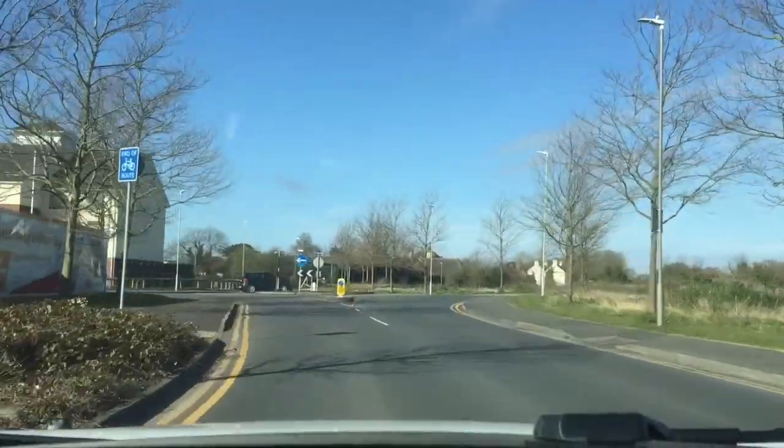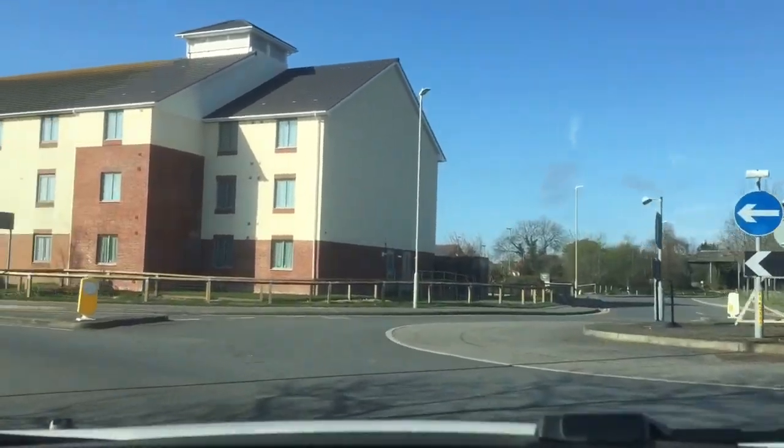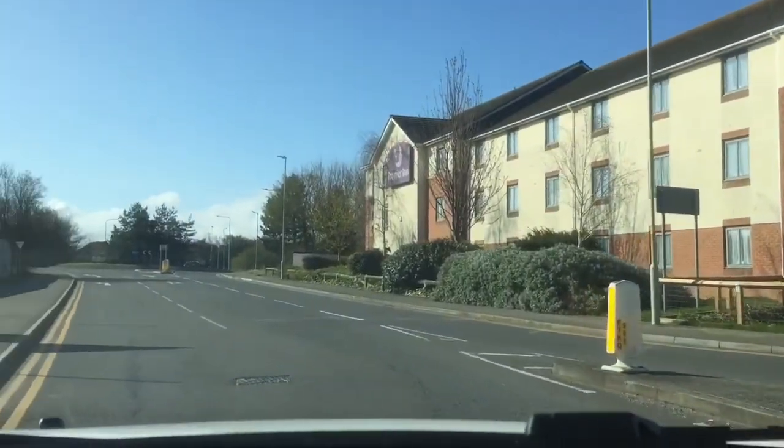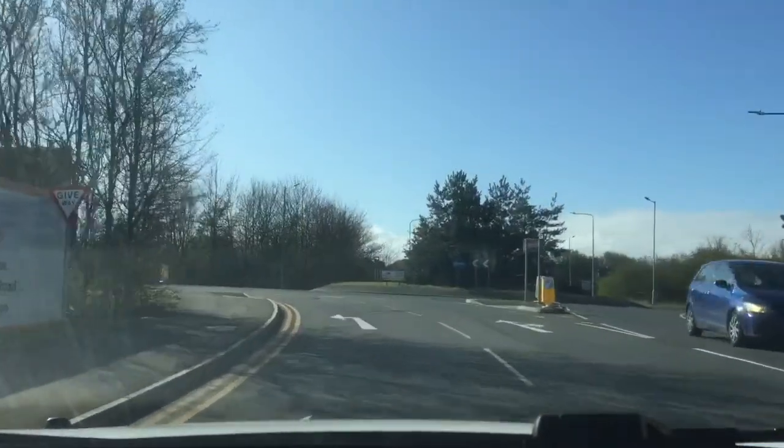So as we leave the test centre, we're going to take the first exit left at this fairly quiet roundabout. And that's followed by another first exit left at the second roundabout, following the signs to London M2.